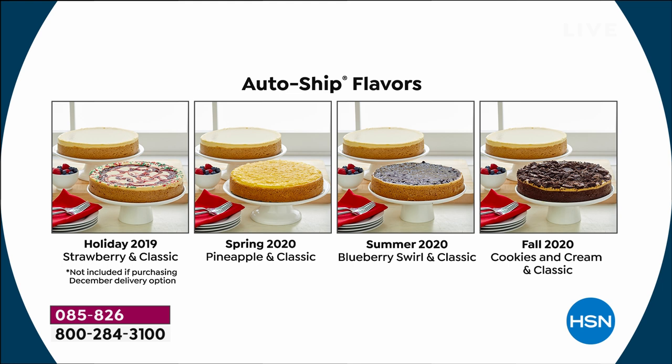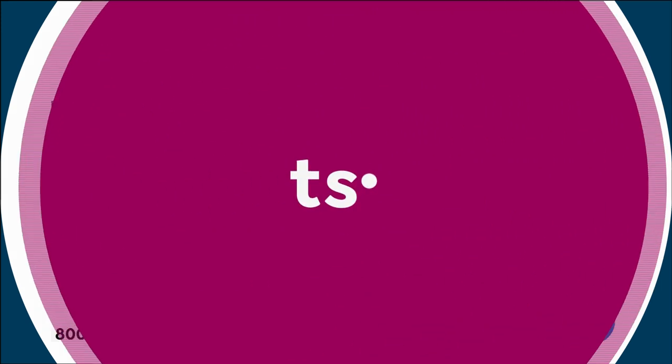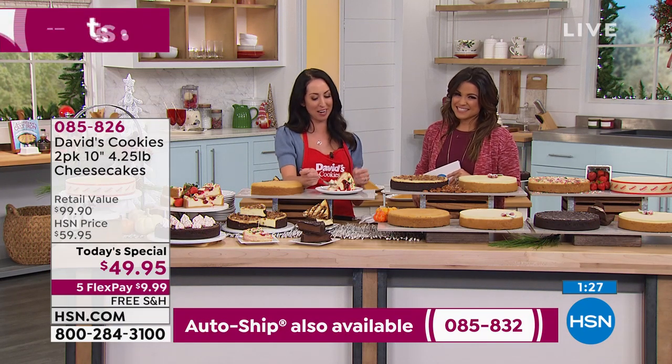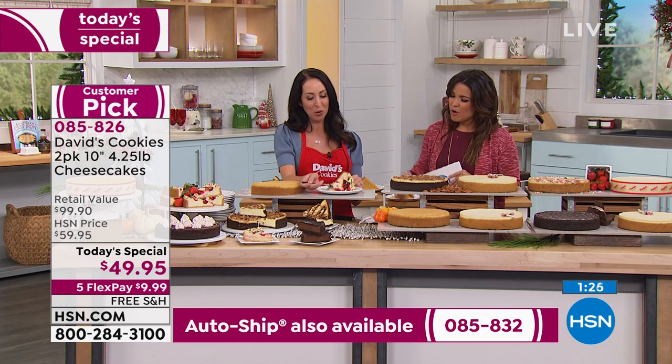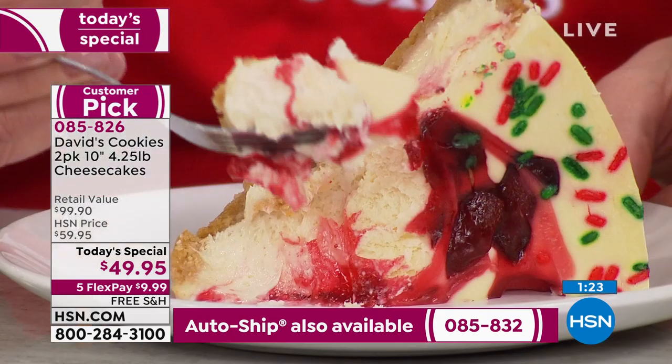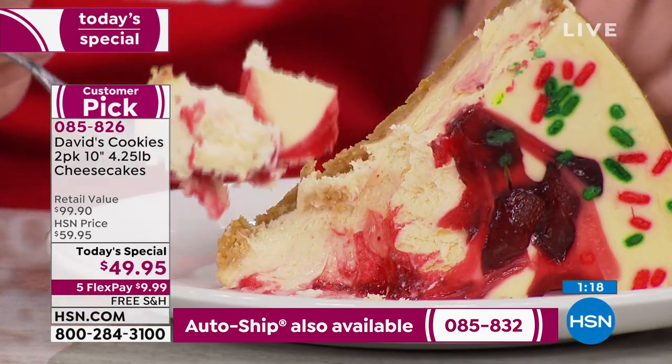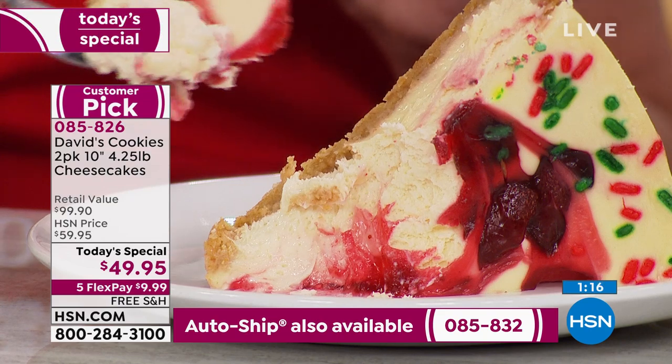All you do is decide: do you want it right now, do you want it in November before Thanksgiving, or do you want it in December before the holidays? It's hard to resist not ordering it right now when you look at how beautiful that creamy New York-style cheesecake looks, with those whole strawberries on top. The sprinkles just give it that extra color.